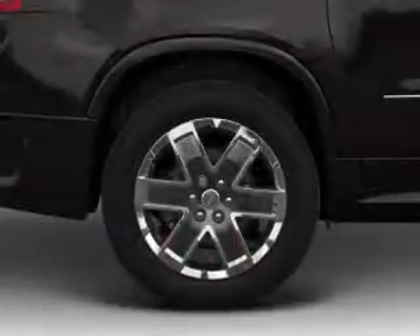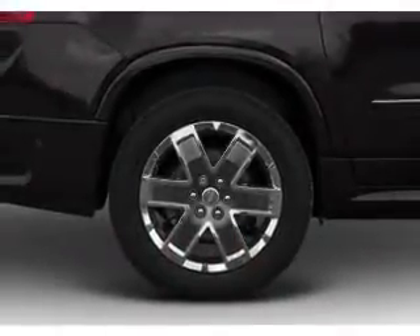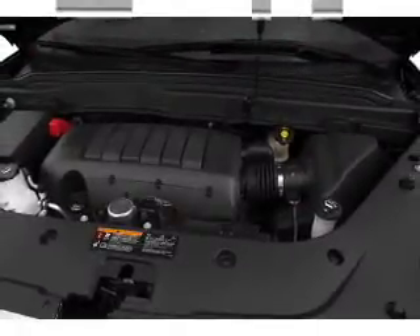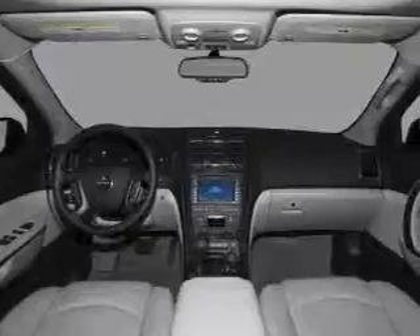A premium sound system is just one of the benefits of owning this vehicle. The anti-lock braking system will keep you safe on the road. Heated seats are a desirable comfort feature. Let the outside in with a built-in sunroof.